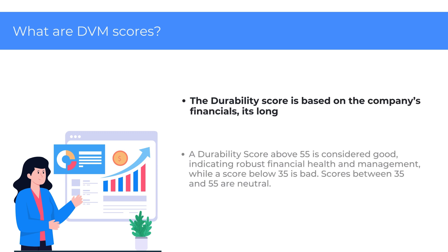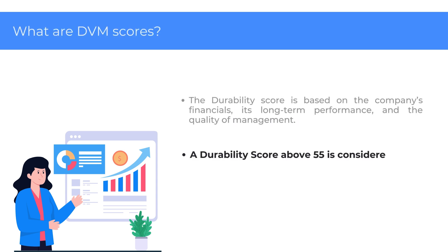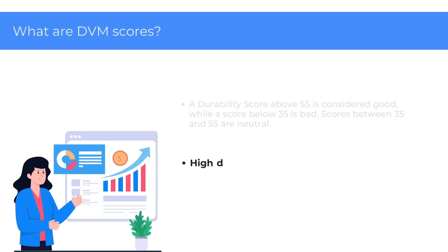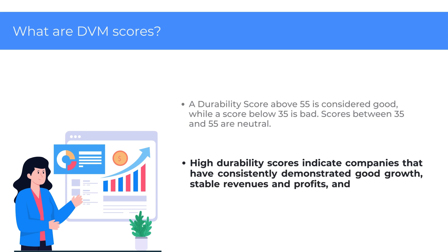The Durability score is based on the company's financials, its long-term performance, and the quality of management. A Durability score above 55 is considered good, indicating robust financial health and management, while a score below 35 is bad. Scores between 35 and 55 are neutral. High Durability scores indicate companies that have consistently demonstrated good growth, stable revenues and profits, and low debt over time.